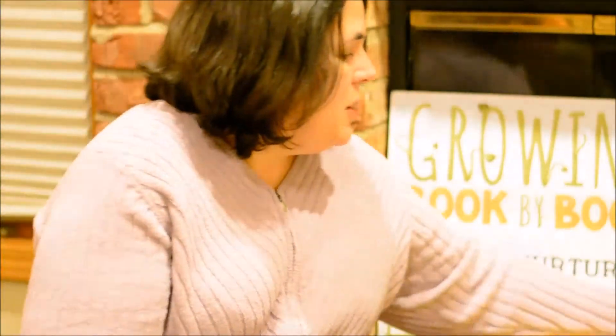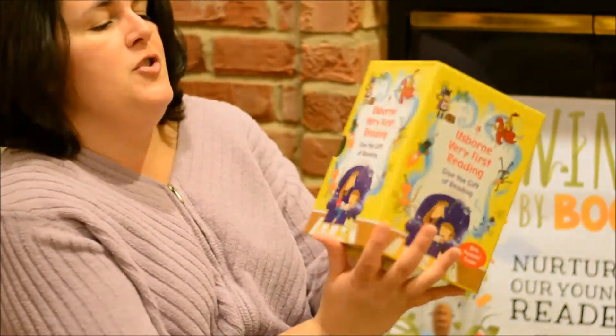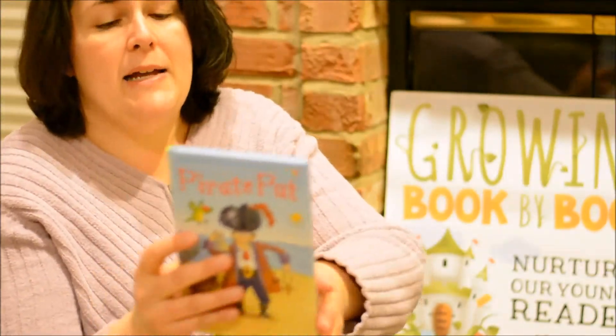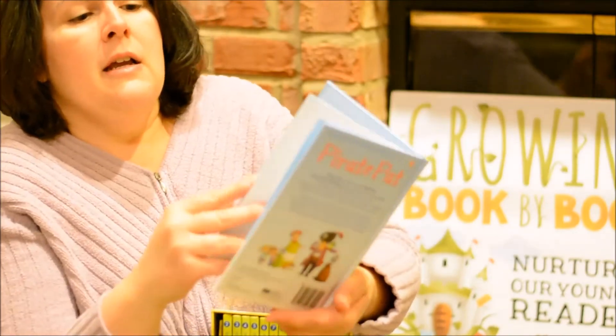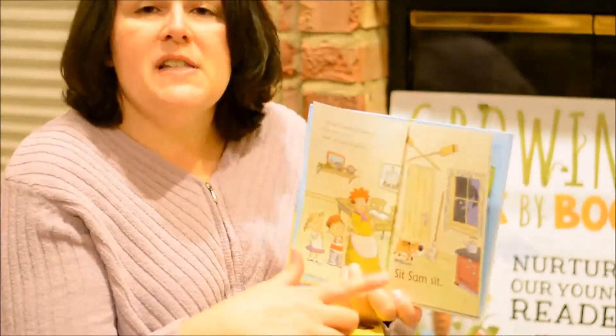Also for beginning readers, we have a wonderful set called the Usborne Very First Reading Set. This is a set of 15 books and it is a shared reading set. The first eight books are meant to be read together with your child. For example, in book number one, which is Pirate Pat, you'll see there are two different sizes of text.